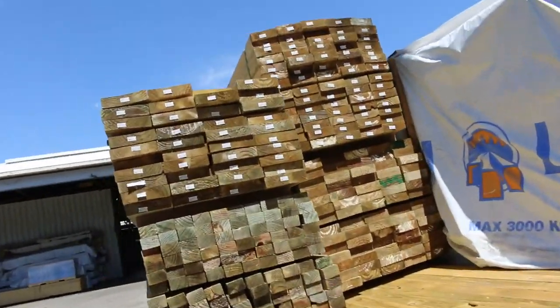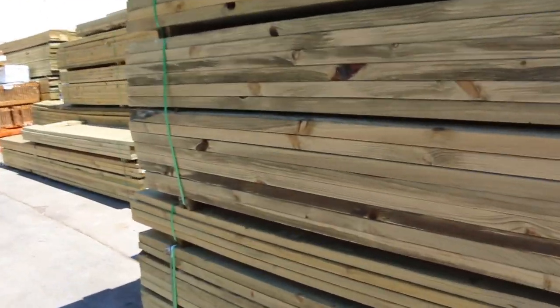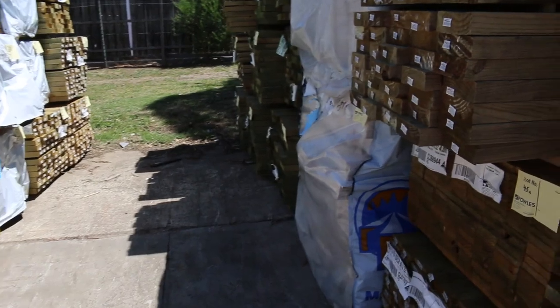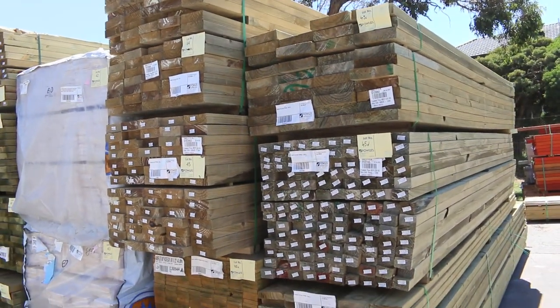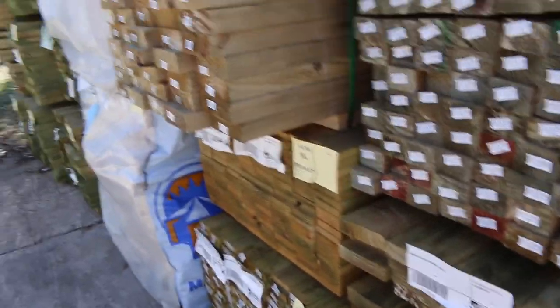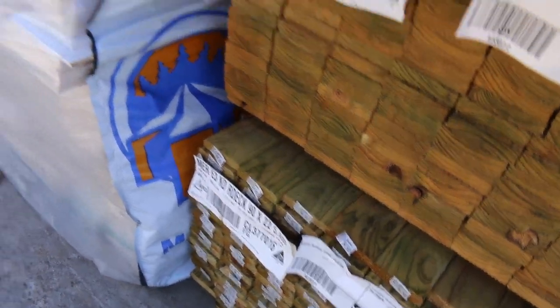We've also got some spotted gum decking in — the first time in about 8 months — in the 135x19. So if you've been hanging out for that, we have got some this week. Also a little fresh load of treated pine here: 70x45, 190x45, 140x45, 140x35, and a couple of packs of 90x22 decking — a pack of 4.8s and a pack of 5.4s.